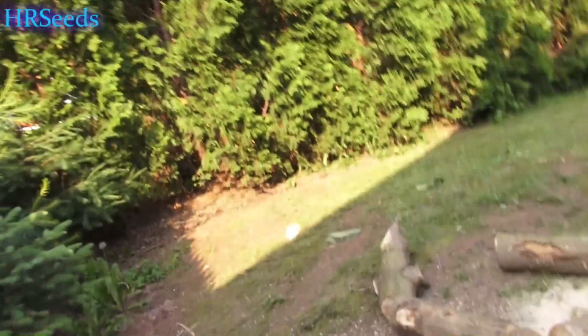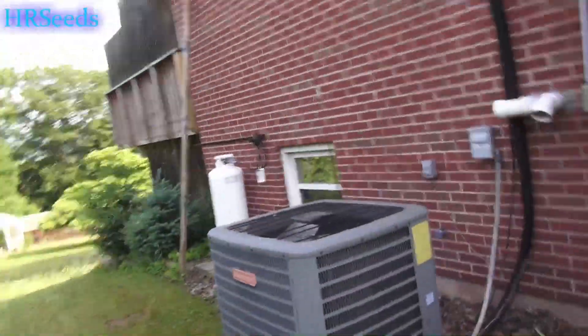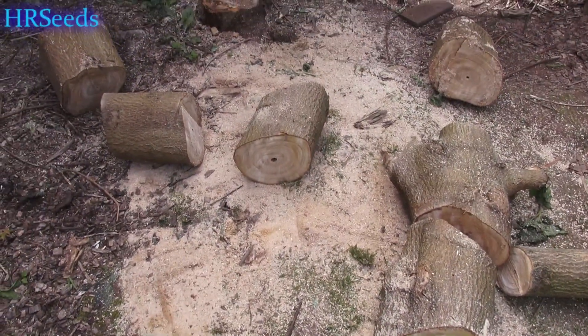I don't know — you tell me what that thing is. I was handling that tree and luckily didn't get stung. Like, share, and subscribe — see you on the next one.